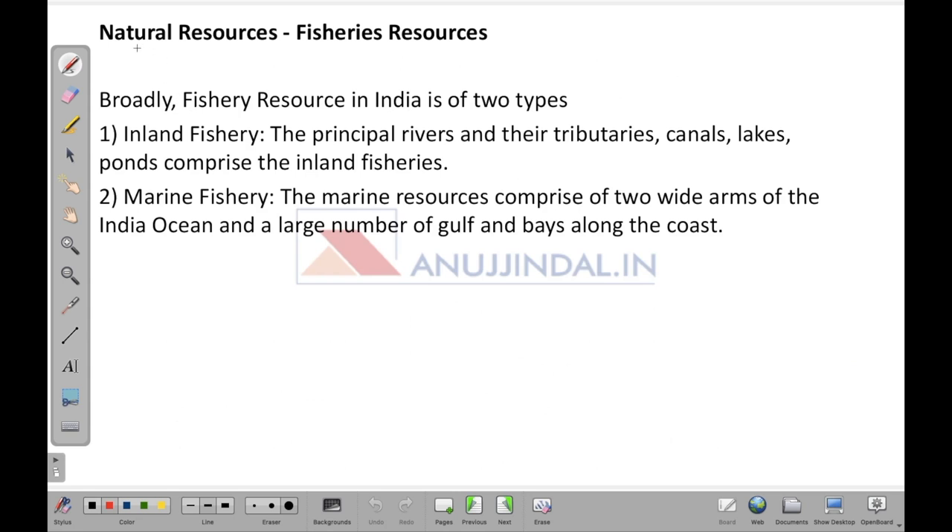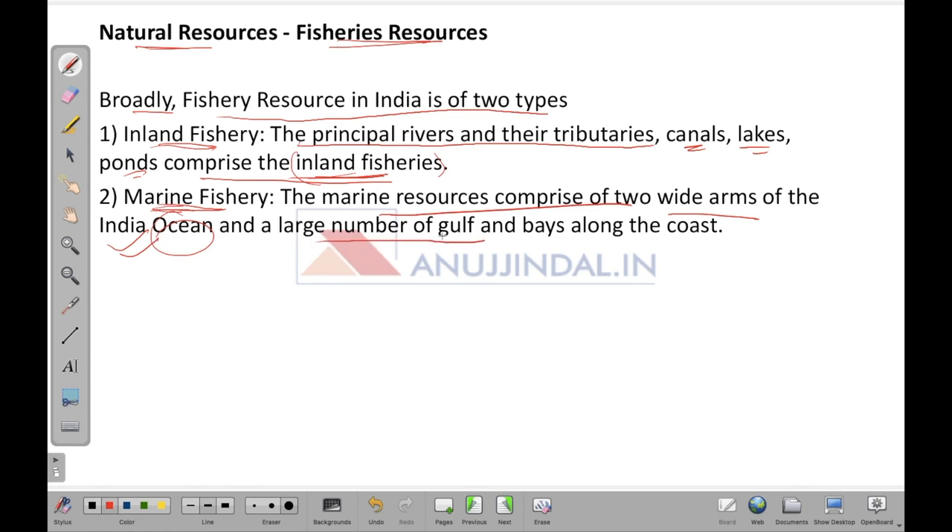Fisheries resources in India are broadly of two types: inland fishery and marine fishery. Inland fisheries include principal rivers and their tributaries, canals, lakes, and ponds. Marine fisheries cover the oceans, comprising two wide arms — the Indian Ocean and a large number of gulfs and bays along the coast.